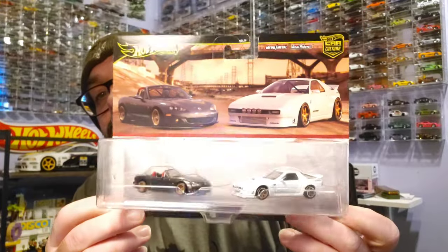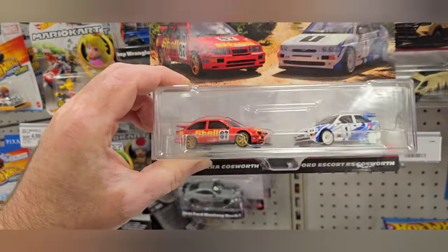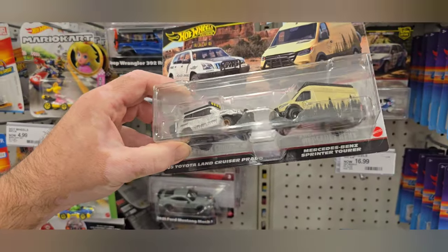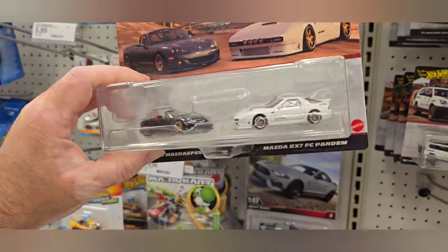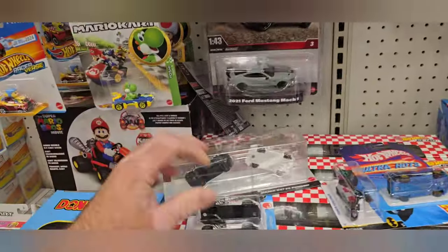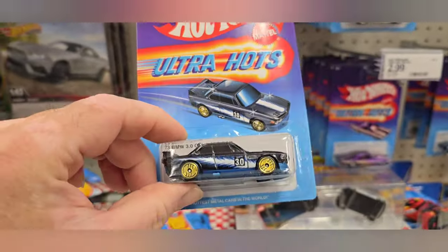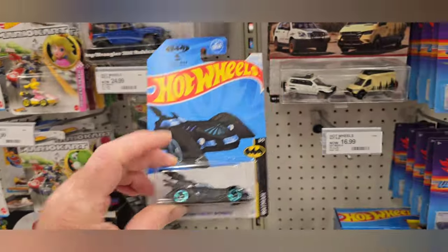I stumbled on a nice fresh restock of the new Team Transport this morning. We have the Sierra Cosworth, which is awesome, then the Toyota Land Cruiser and Mercedes-Benz, also awesome. And of course the Mazda — the only one I wanted. There were also some new Ultra Hots including a beautiful BMW, and one of those treasure hunts that everyone kept telling me I missed in the last video.